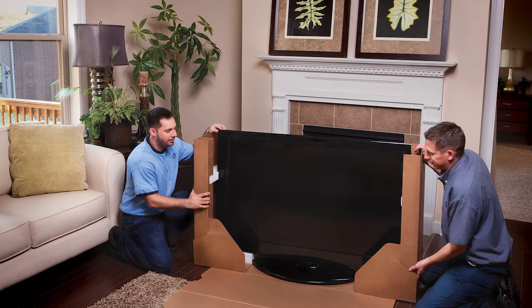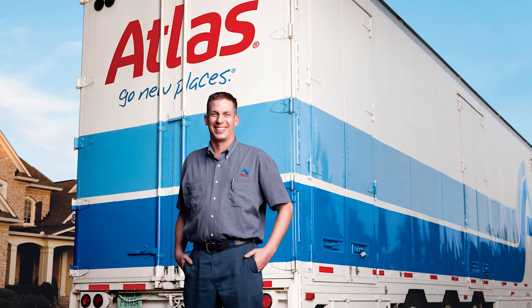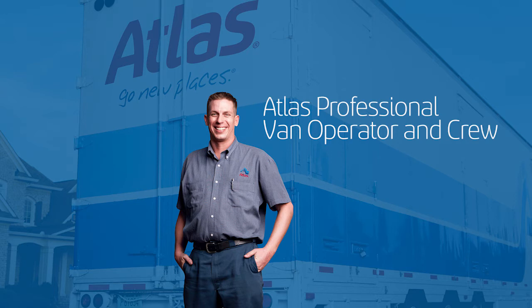If Atlas is helping you pack, an expert packing crew arrives before moving day to pack the items you determine that professionals should pack. Your Atlas professional van operator and crew come to your home on moving day and load the moving truck.